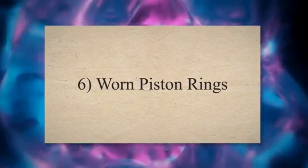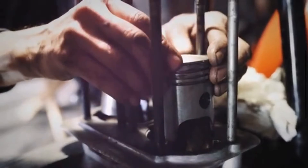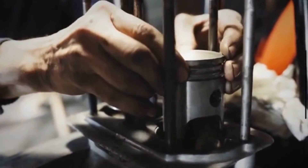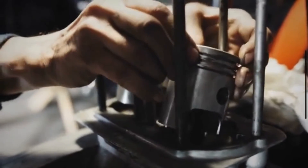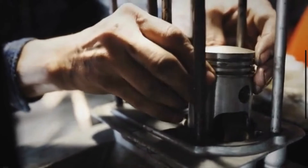6. Worn Piston Rings: Piston rings create a seal between the piston and the cylinder wall, preventing oil from entering the combustion chamber. If the rings are worn, oil can leak into the combustion chamber, leading to oil burning during combustion.